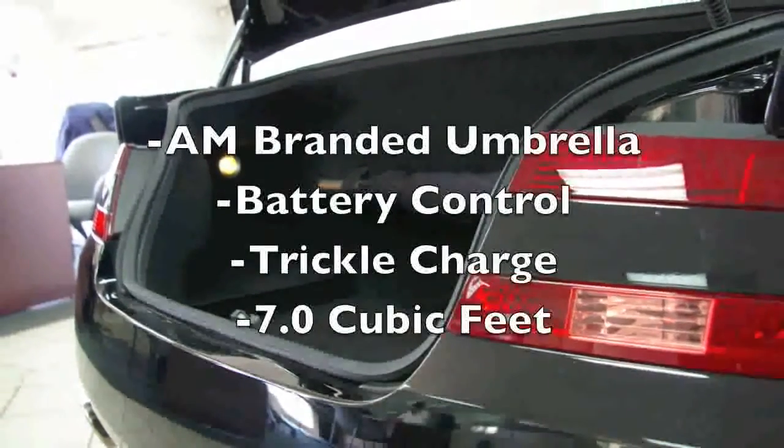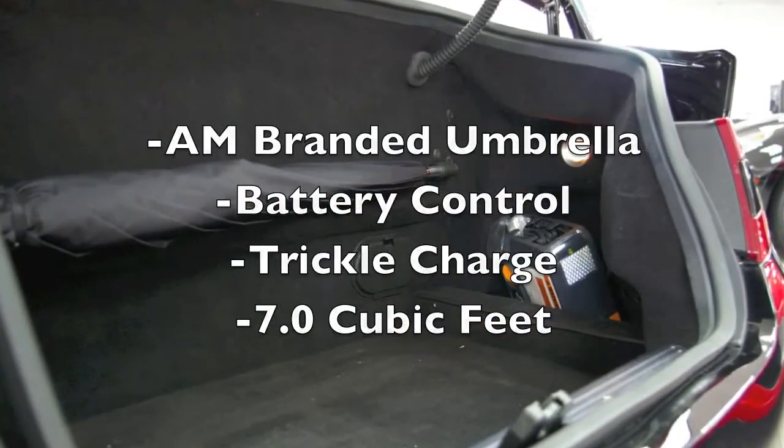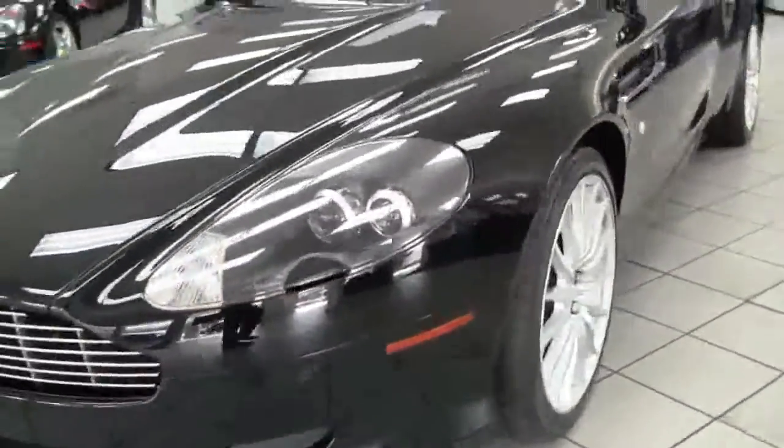Pop the trunk and you'll find the Aston Martin brand umbrella as well as a battery trickle charge, battery control, and 7 cubic feet of storage. And again, you'll notice what uniform condition this car is in.